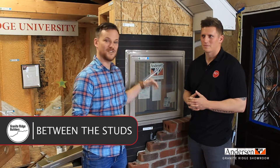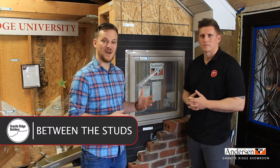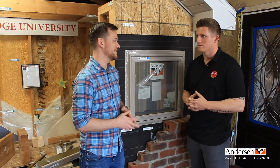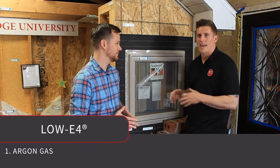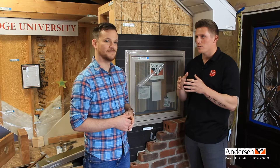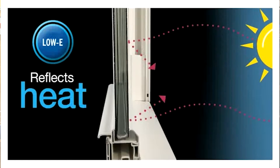At Granite Ridge, we feature Anderson windows, the most recognized brand of windows. The things I love bragging about are the low-E4 — four bullet points to highlight. First is argon gas. A lot of people hear about high-performance windows filled with argon gas, and these windows are filled with it. Argon is actually denser than air, which allows the window to hold in the internal temperature of your house and prevents high UV rays from coming in, giving it a higher energy efficiency rating.